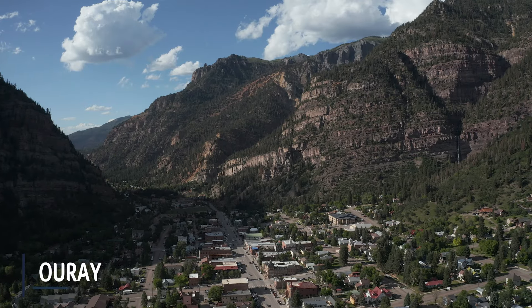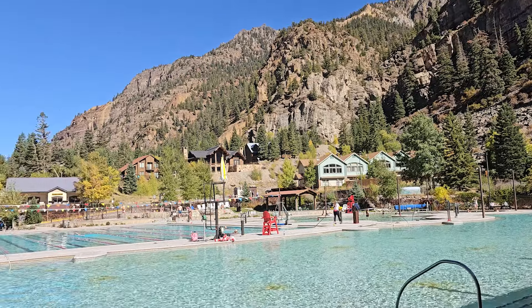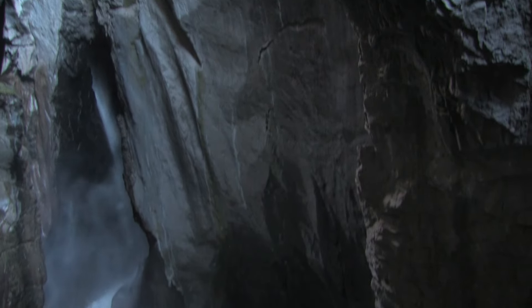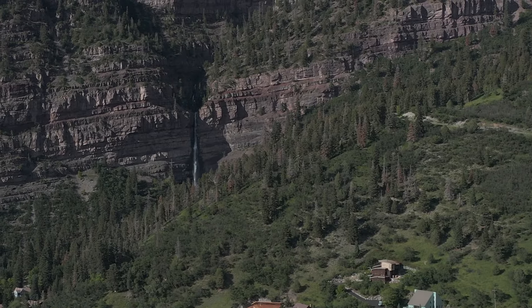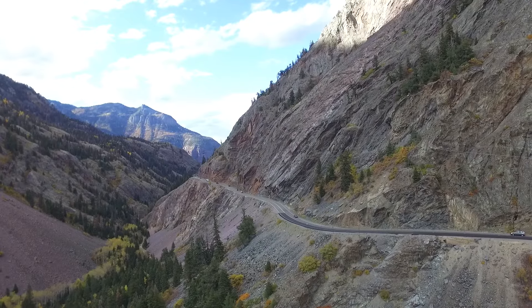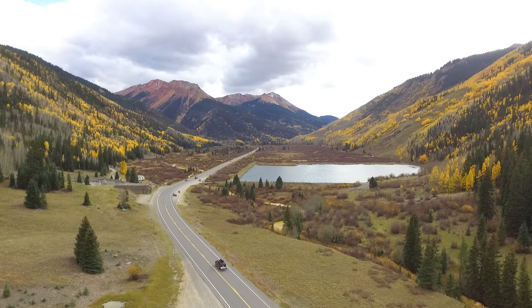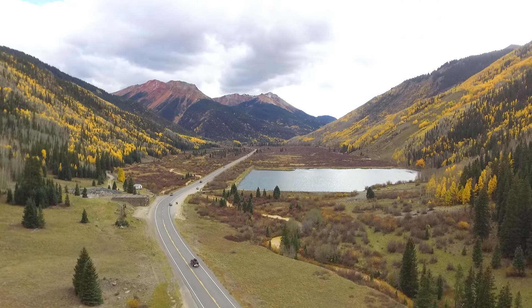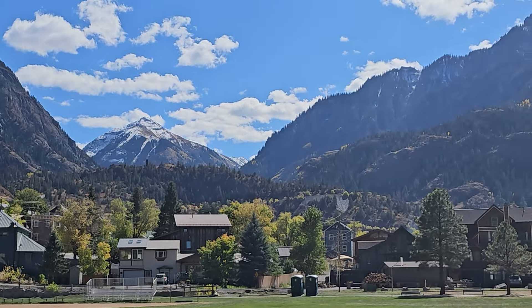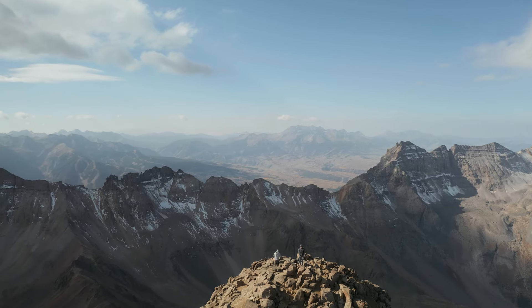Next we have the town of Ouray, also known as the Switzerland of the Americas. What makes this town unique is it's situated in this box canyon, so it's surrounded by mountain views and waterfalls all around. The town also has an awesome iconic main street and hot springs right in town. It is also sitting at the base of the Million Dollar Highway, which is just a great drive to take and check out the views. What I personally like about this town is going off-roading or hiking the many mountains around here.